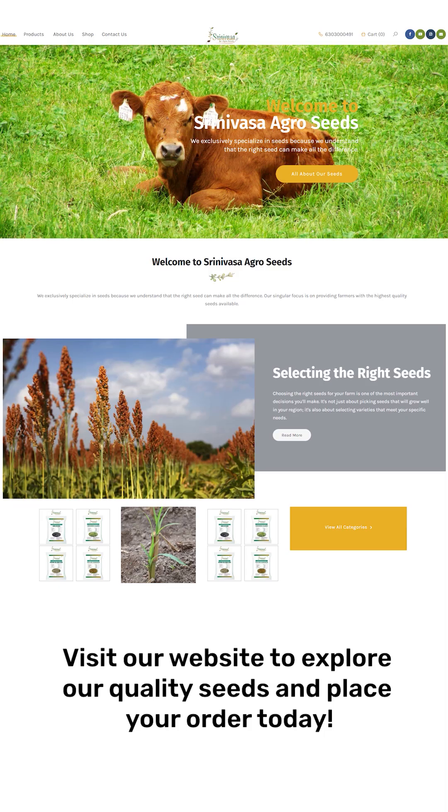Please contact Sinovas Agro Seeds for Stylohomatochic seeds. Contact number: 630-300-49.